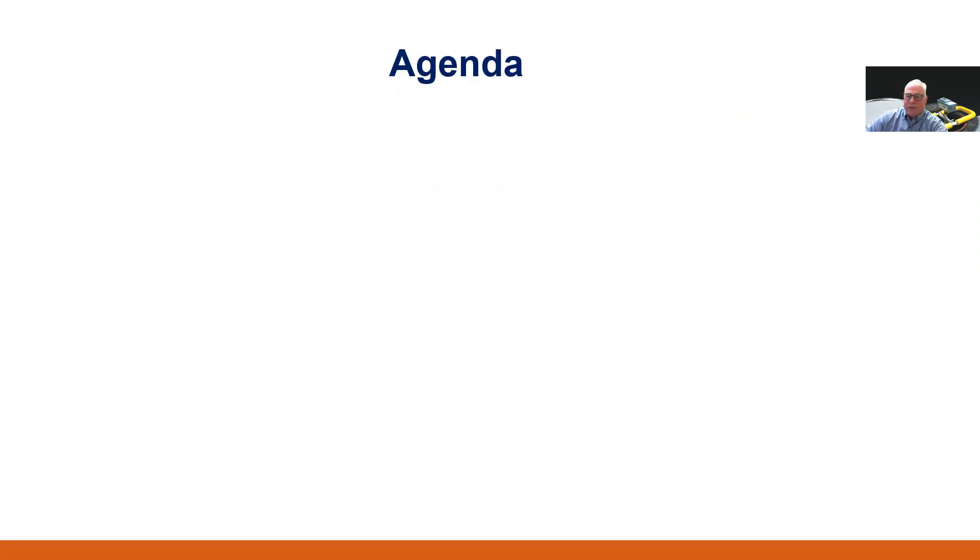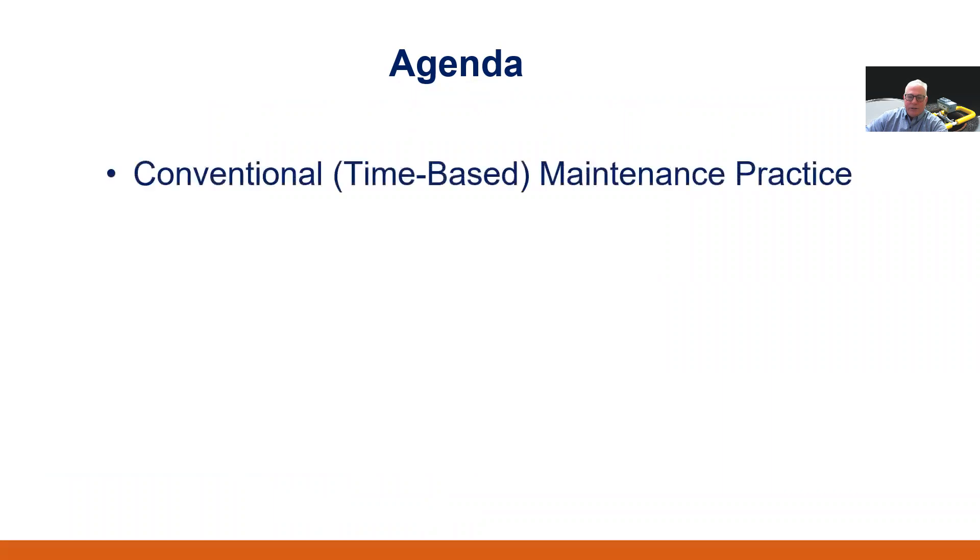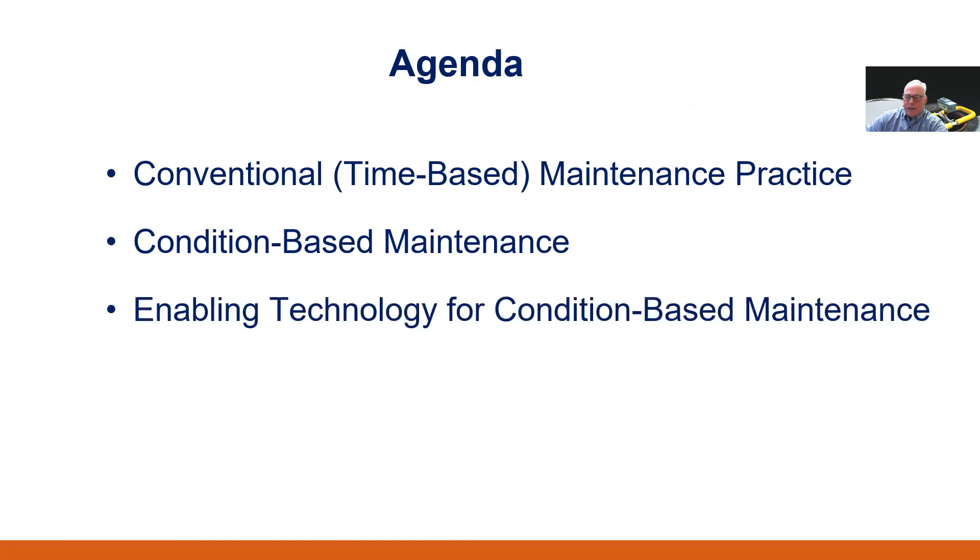We'll cover the following topics at a high level today in about 10 to 12 minutes. During this brief presentation, I'm going to talk about current time-based maintenance practices, a new strategic condition-based maintenance practice, the technology that enables a condition-based maintenance program, and a case study from a municipality that has moved from a traditional time-based system into a condition-based maintenance system. And finally, the implications of why using acoustic inspection technology to prioritize sewer maintenance makes sense.